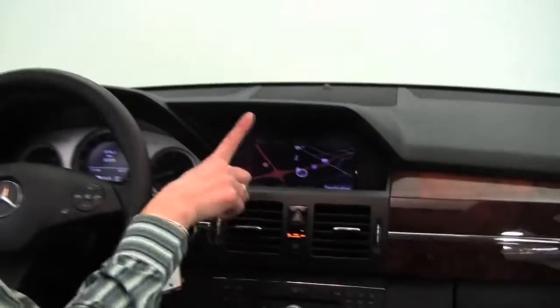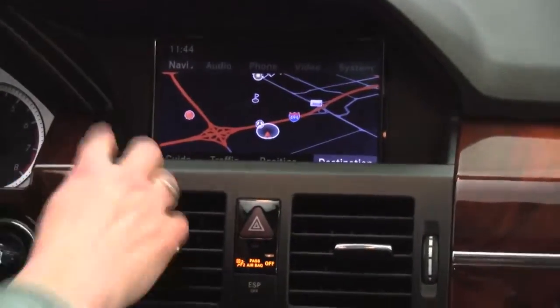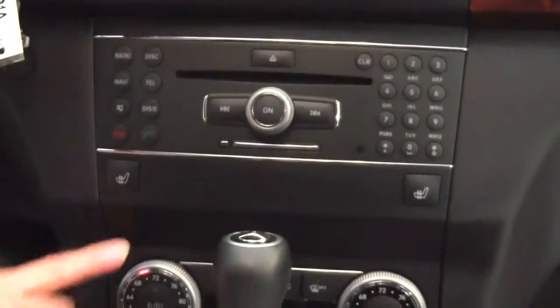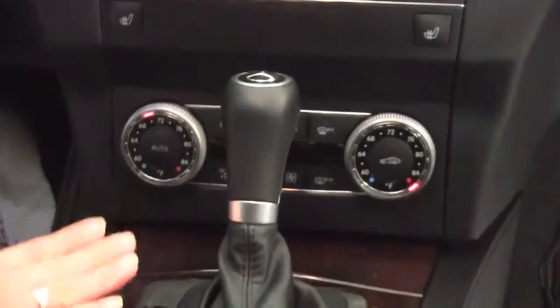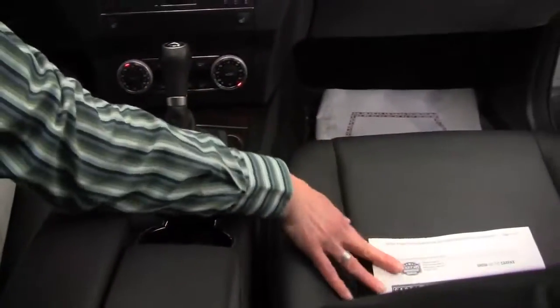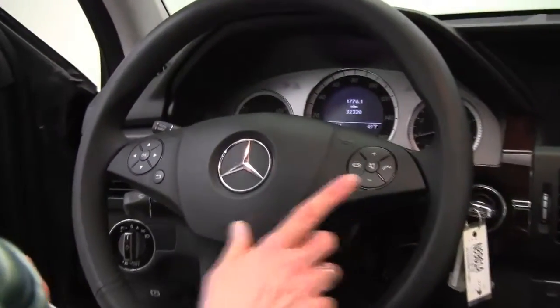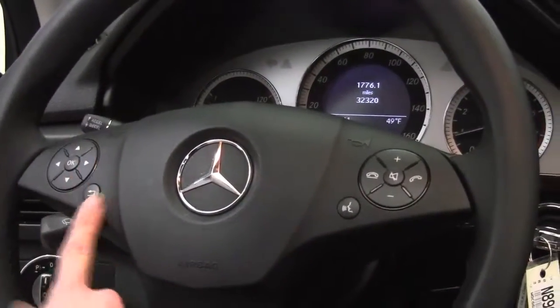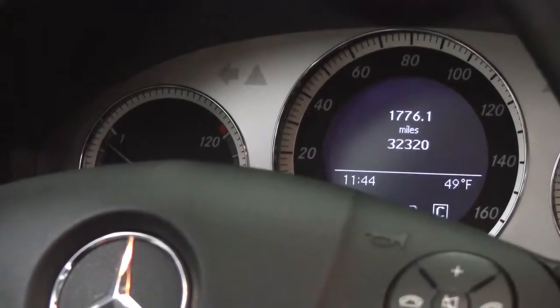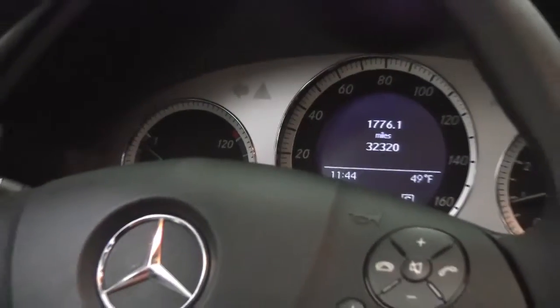Auto-dimming rearview mirror with digital compass and integrated garage door opener, command system which controls our hard drive navigation system as well as the premium sound system, heated front seats, dual-zone climate control, automatic transmission, cupholders in the center, everything is within arm's reach. The upholstery is in great condition, Bluetooth capabilities, steering wheel mounted audio controls, cruise control right here behind your steering wheel. The vehicle has 32,320 miles on it.